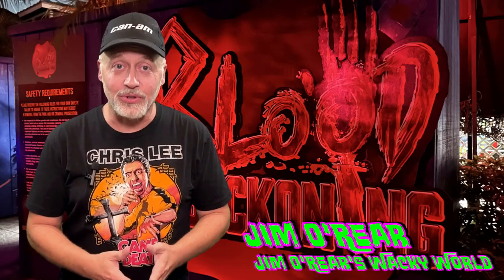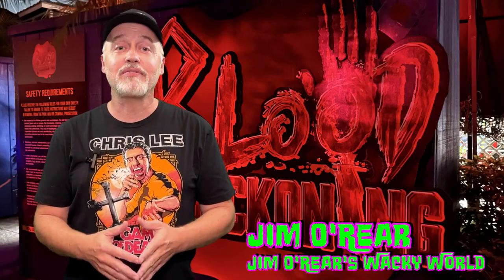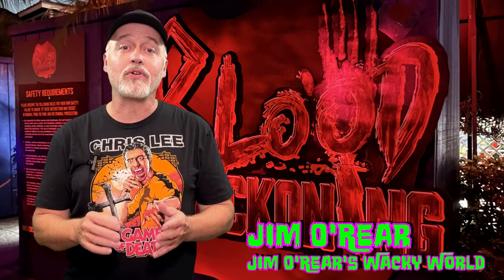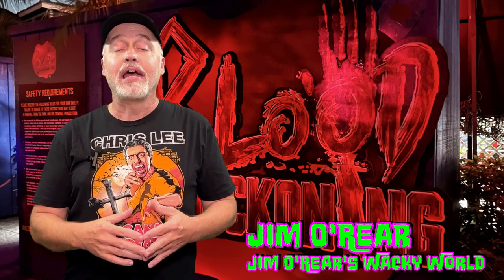Hello friends, it's Jim O'Rear. Welcome back to Jim O'Rear's Wacky World. Today we are going to give you a little closer look at the haunted house called Blood Beckoning, which is over at Howl-O-Scream Orlando at SeaWorld.